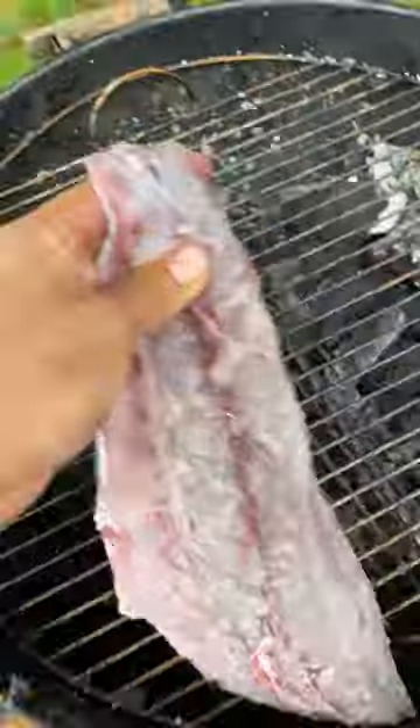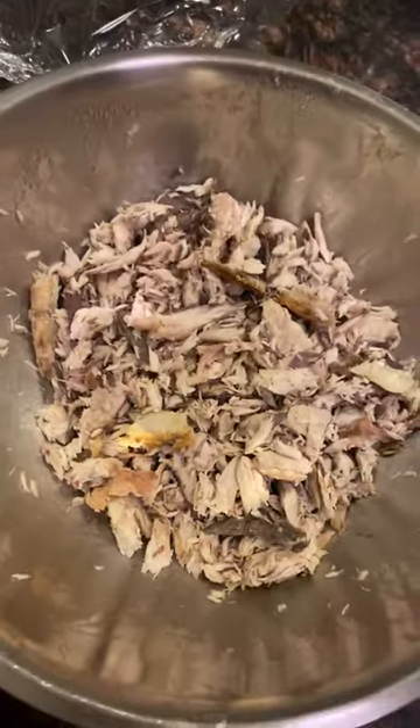He's going on the smoker at 200 degrees for 3 hours. No brine this time, since I'm kind of in a rush. You guys already know what I'm making.